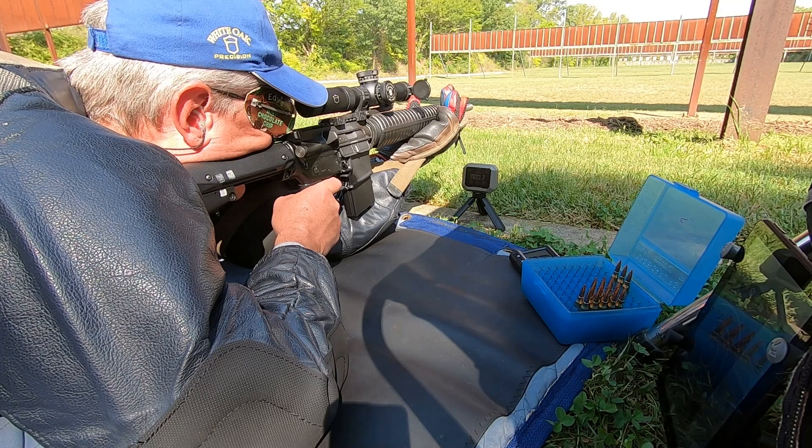For slow-fire prone, I set up the Garmin chronograph and fired my 22 shots.